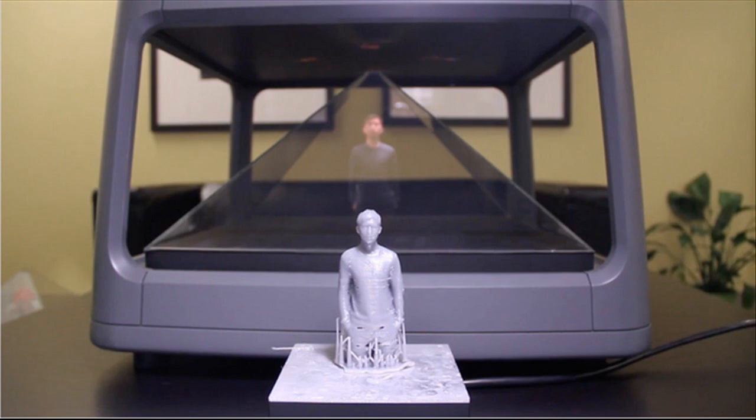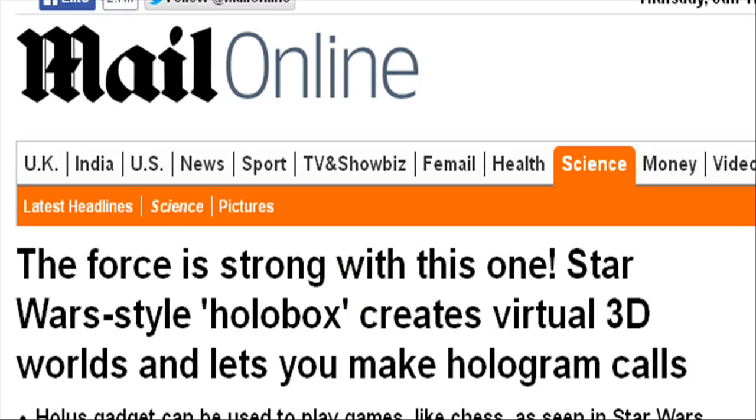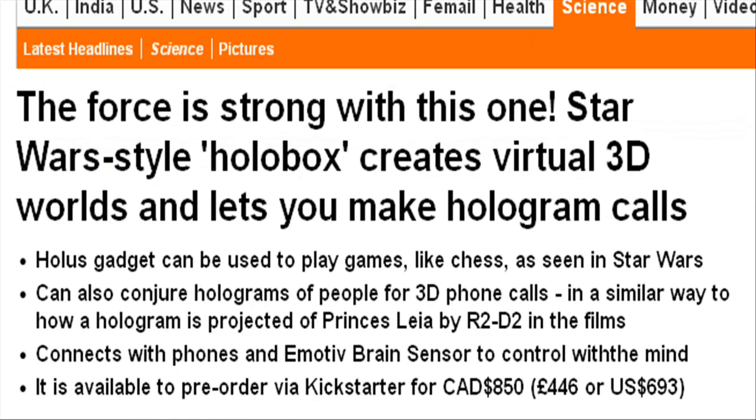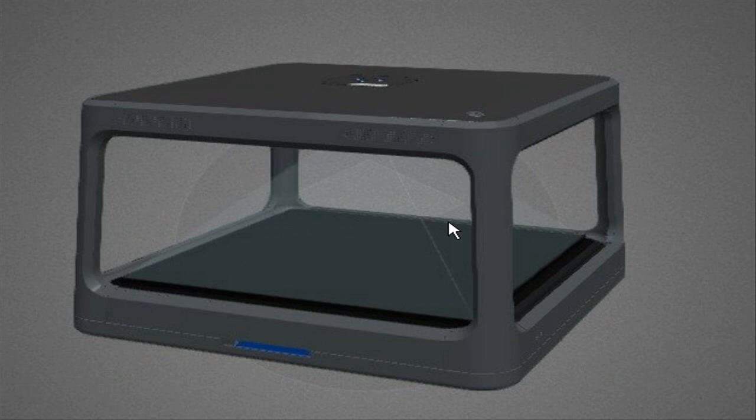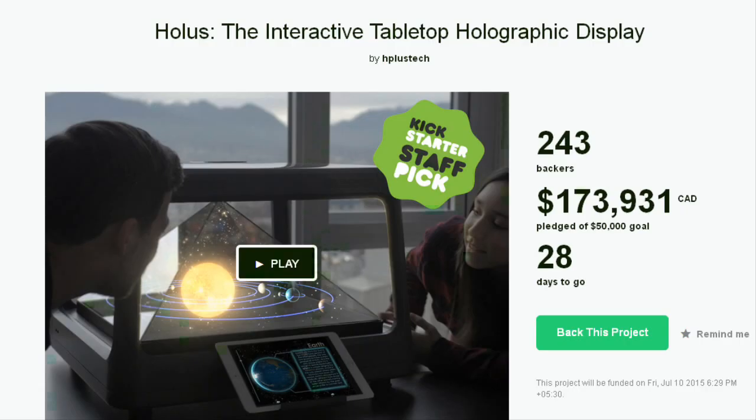A Canadian startup named Hplus Technology has developed a tabletop device called Hulus, which converts any digital content into 3D holograms. It does this by projecting media within a glass permit, creating an image that appears 3D from any angle, and it is available to pre-order via Kickstarter.